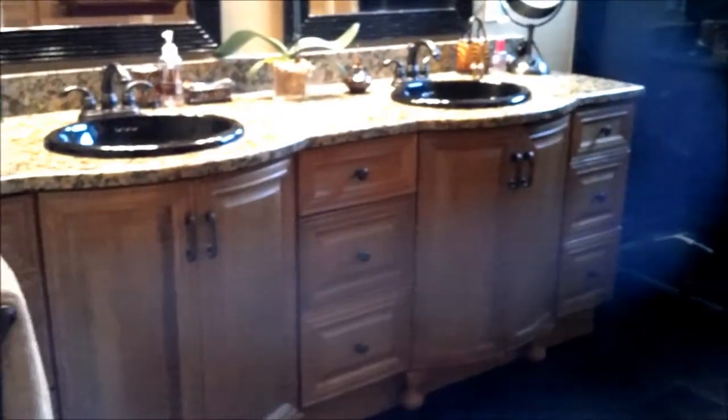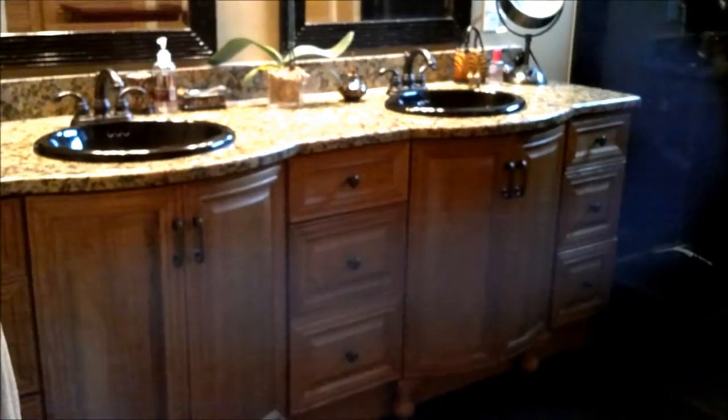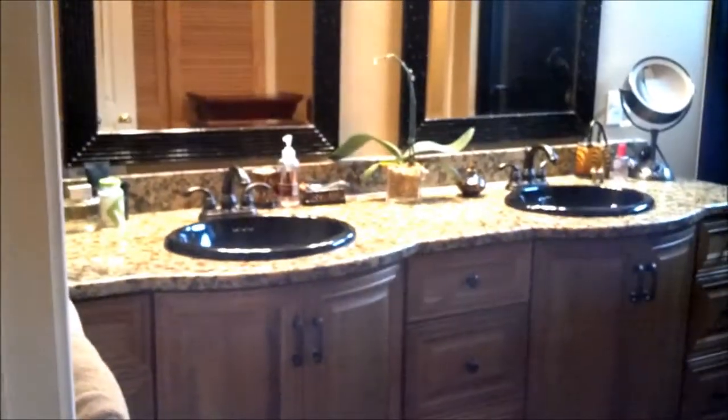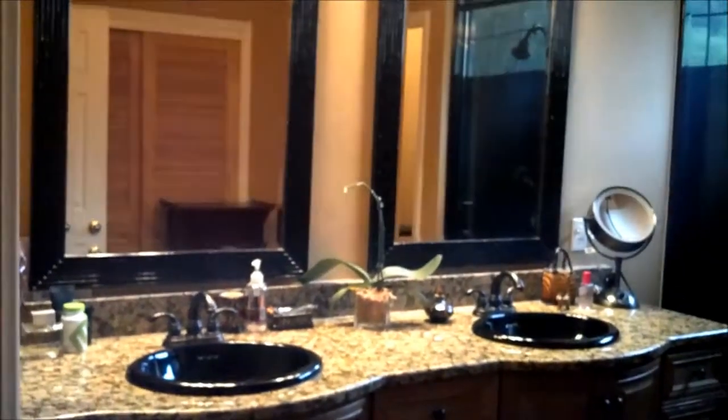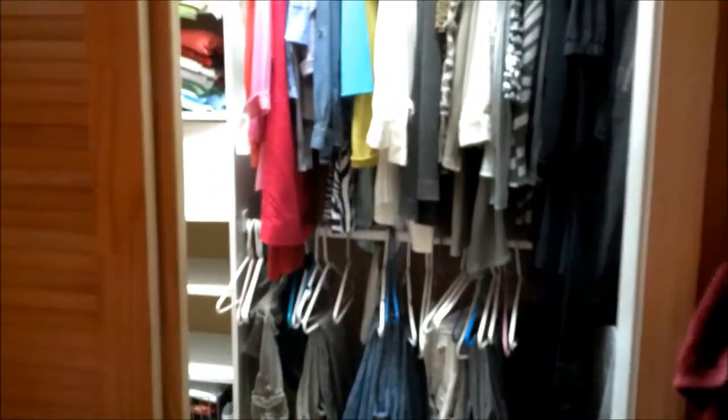Incredible master bath with this awesome built-in vanity with two sinks. Custom lighting. Walk-in shower. Located in the master bathroom is a large walk-in closet.